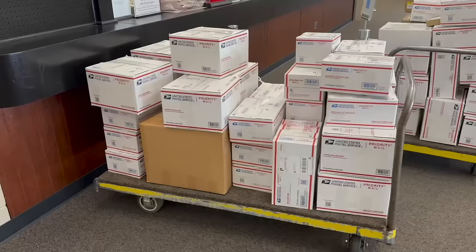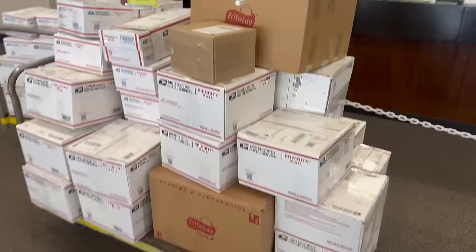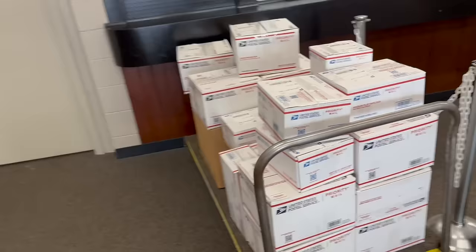We have the entire Whatnot auction from Saturday going out today. It's done, it's completed. All the packing is done and it's going to be out the door. You guys should be getting it in the next couple of days. This was from that big sale we did on Saturday, and then we're going to get Monday's sale done next.